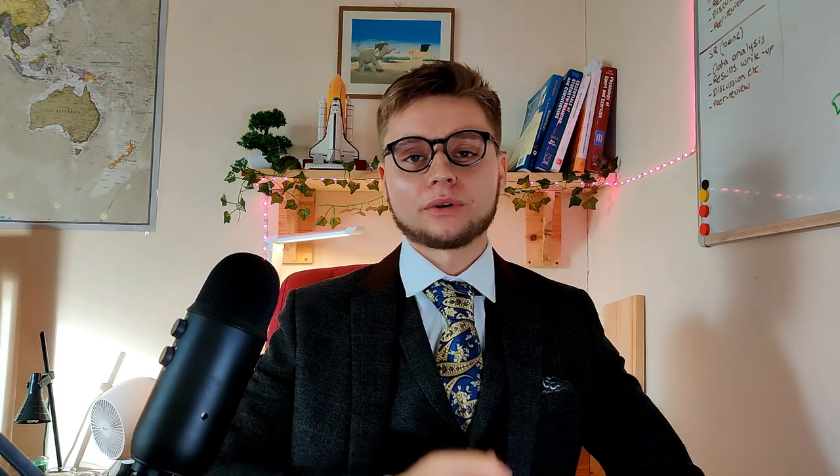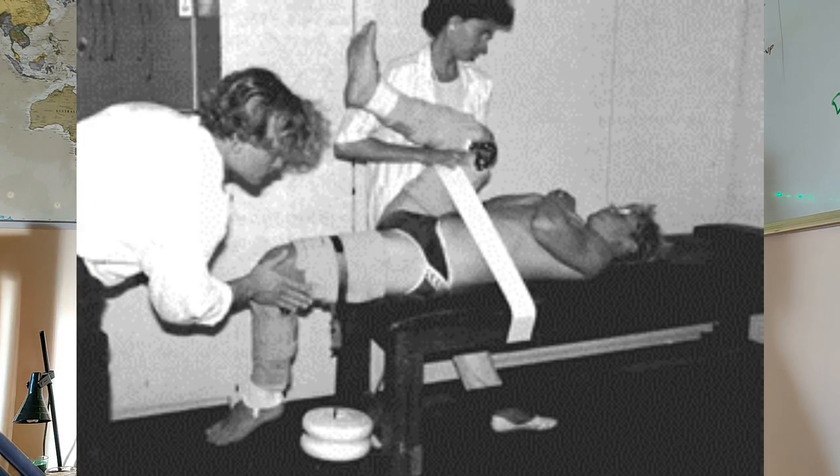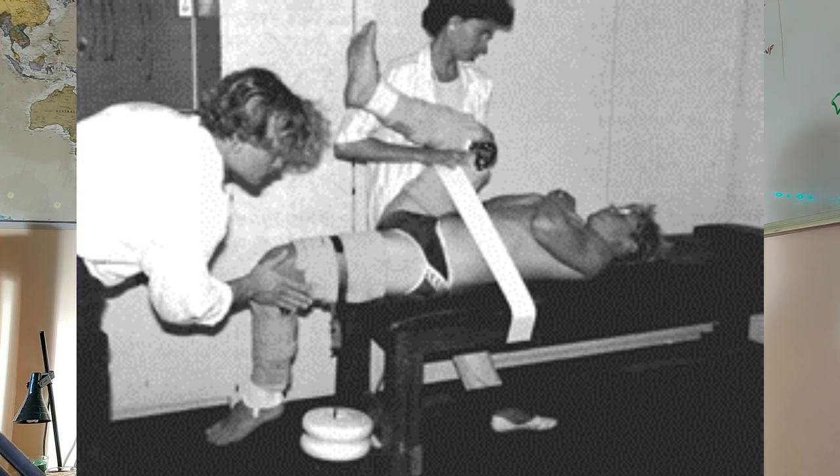The 1989 study recruited young males with limited hip flexion-extension range of motion — an important detail we'll return to. They appear to have strapped participants' legs into a kind of cast to ensure each did the exact same stretches in the exact same position. To investigate the effect of static stretching, participants ran at several speeds after static stretching, and again without it, so results could be compared. At each running velocity — ranging from walking to around half-marathon pace — running economy improved after static stretching.